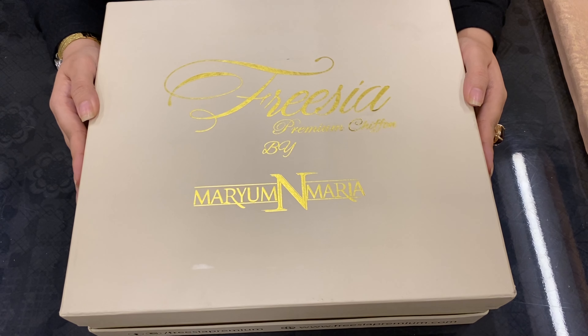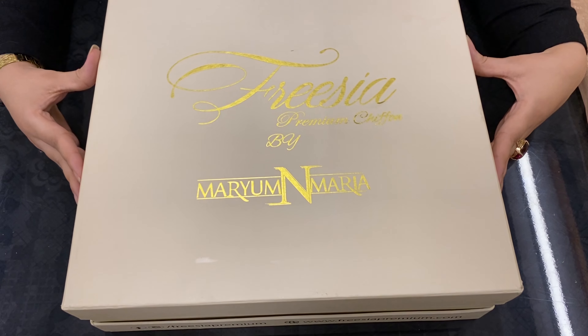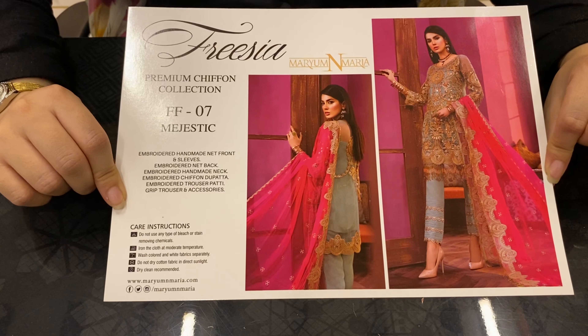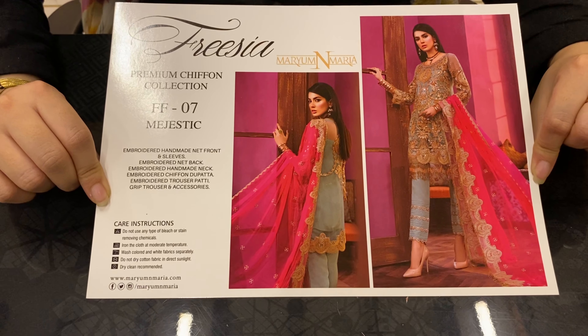This is Recya Premium Chiffon Collection by Maryam and Martha. This is Article No. 07, called the Majestic.